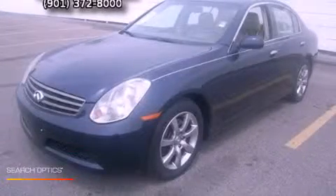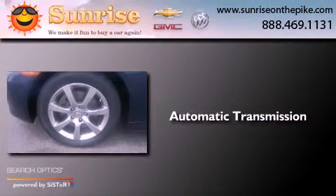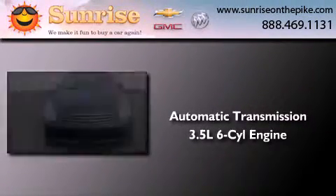This is a 2006 Infiniti G35. This car has an automatic transmission and a 3.5 liter V6.